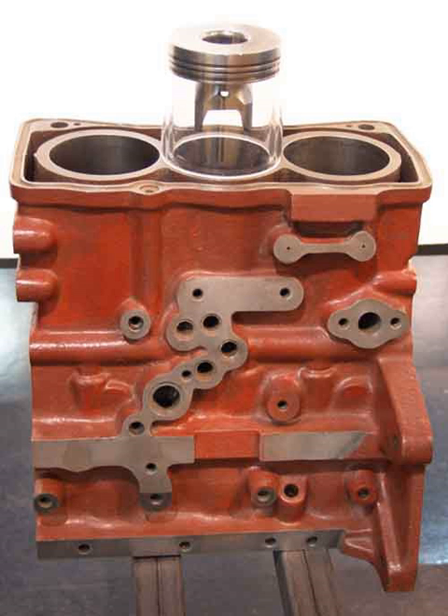Straight-three engines generally employ a crank angle of 120 degrees. This gives perfect first- and second-order balance on reciprocating mass, but an end-to-end rocking motion is induced because there is no symmetry in the piston velocities about the middle piston. The use of a balance shaft reduces this undesirable effect.